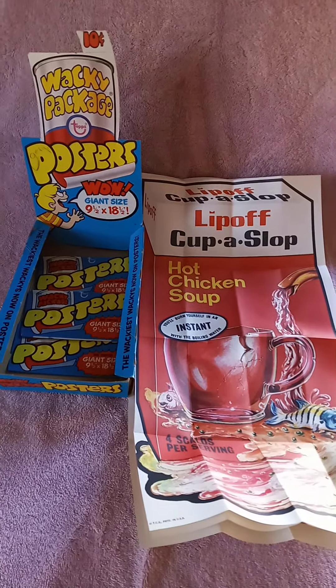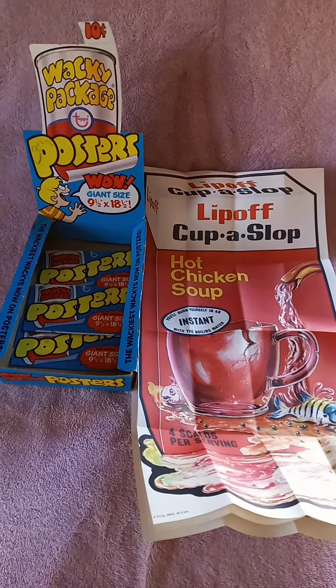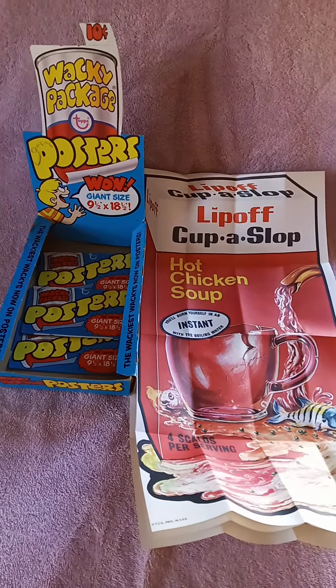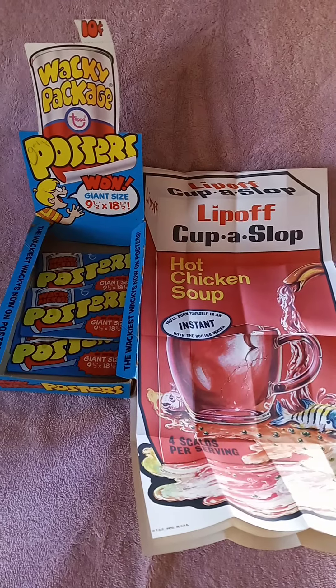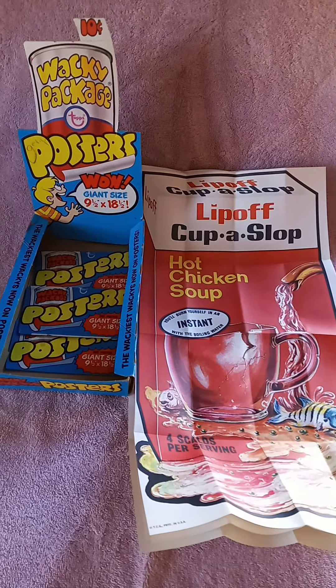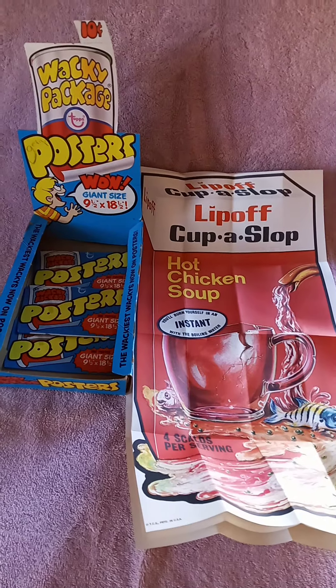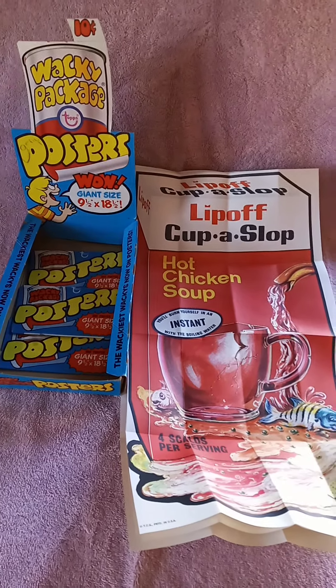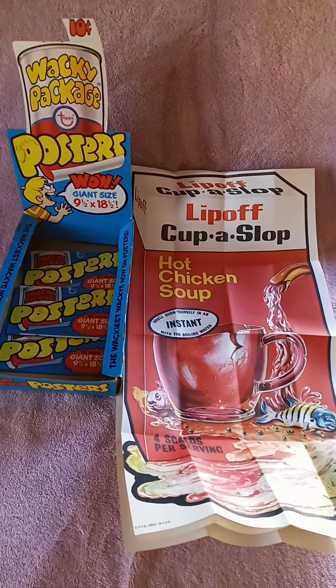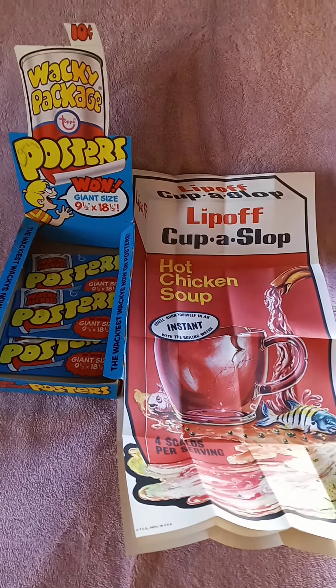In today's video I want to talk about the Wacky Packages posters. Wacky Packages were the spoofs on products that came out in the early 1970s, originally as stickers. In 1973 they came out with the same sort of product spoofs, but they also came out with a poster line.